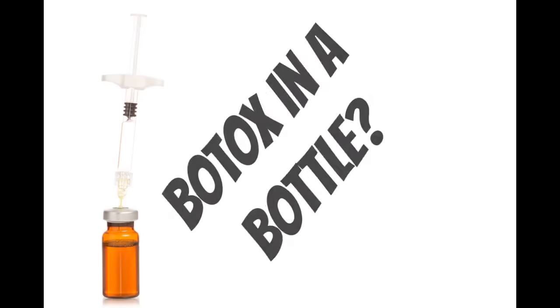Is Argireline really Botox in a bottle? We're going to get into it in this video.